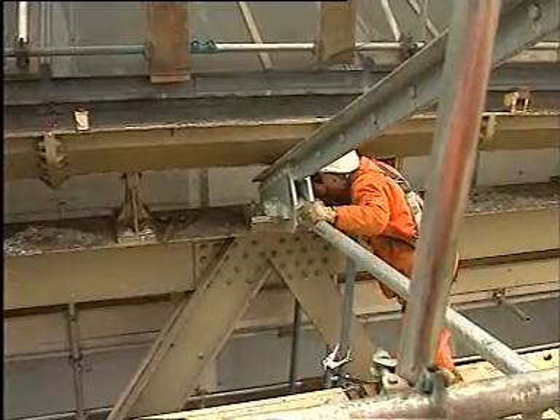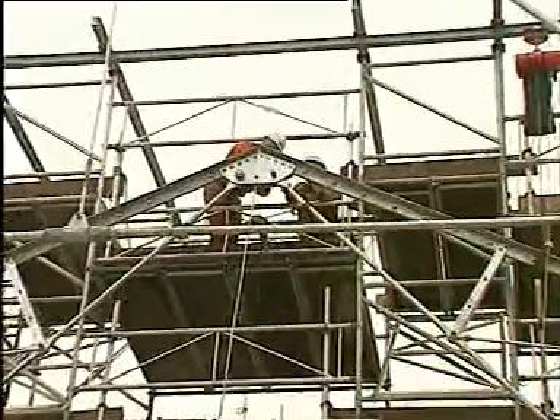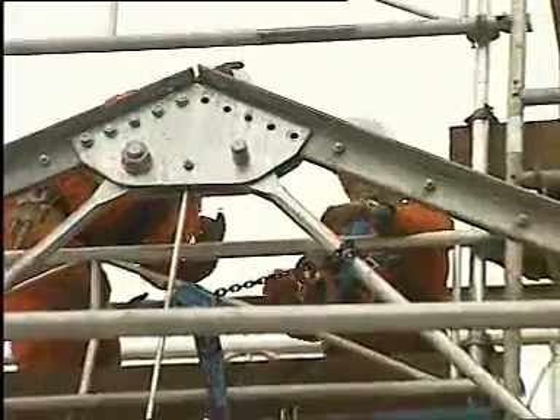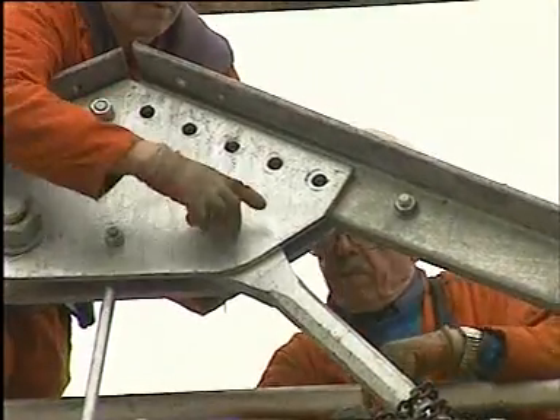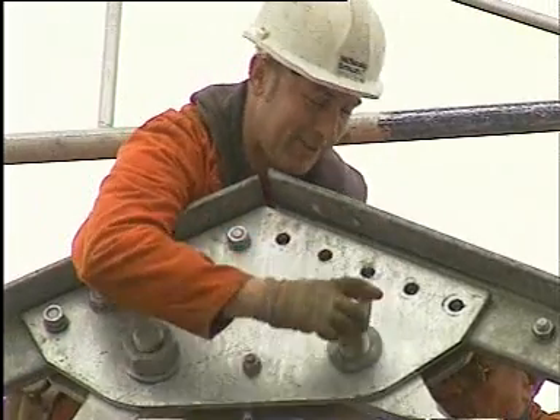It'll be up today — we started this morning, so it'll be up today. And although they've already done it several hundred times, there's a certain satisfaction as the final bolts go into place.